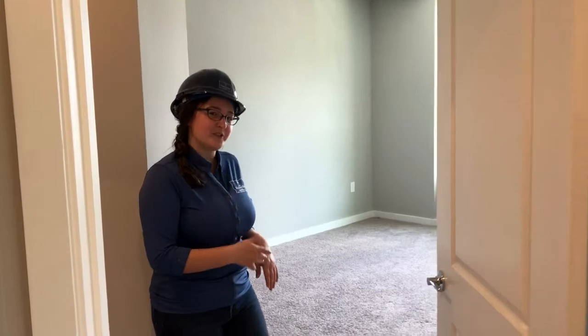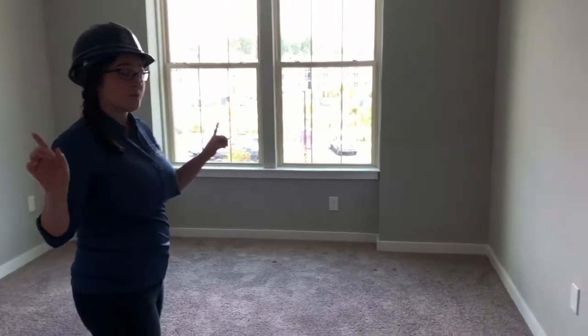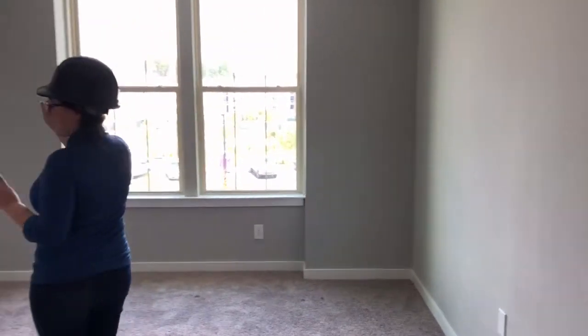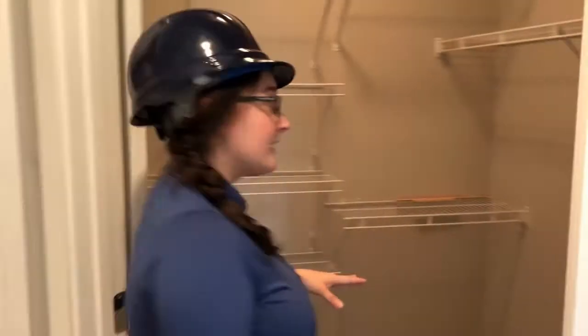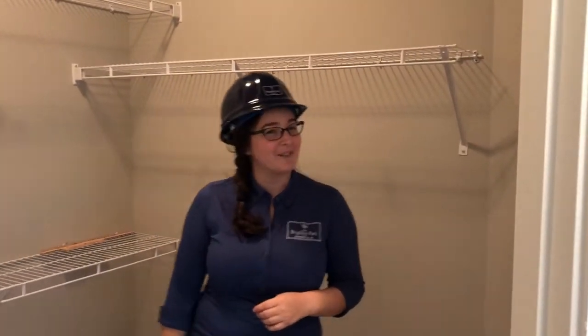And then let's come over here to your master bedroom. You'll notice that there's no closet on these walls — this is all just flat walls for you to use for your art, your dressers, your bookshelves, anything you'd like. And then we do have your closet space just over here — a nice deep walk-in closet with lots of extra shelving for all your storage: shoes, purses, whatever you like.